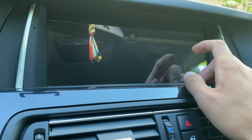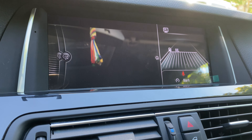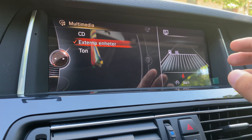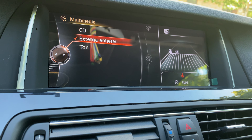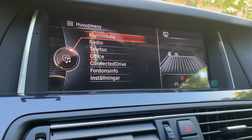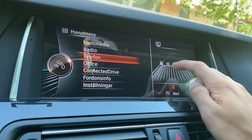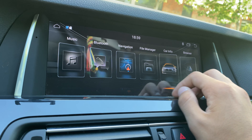There's also a Car Info section, which basically replicates your older stereo's functions. All the functions from your factory stereo are available here. So if you want to use the radio, you can access it through Car Info. But if you prefer the Android interface, you can just click back and return to it.